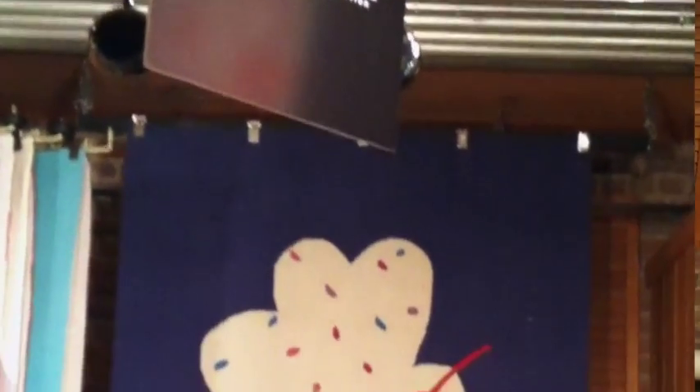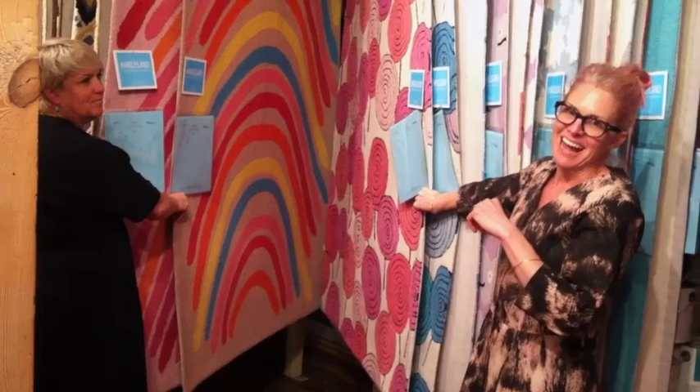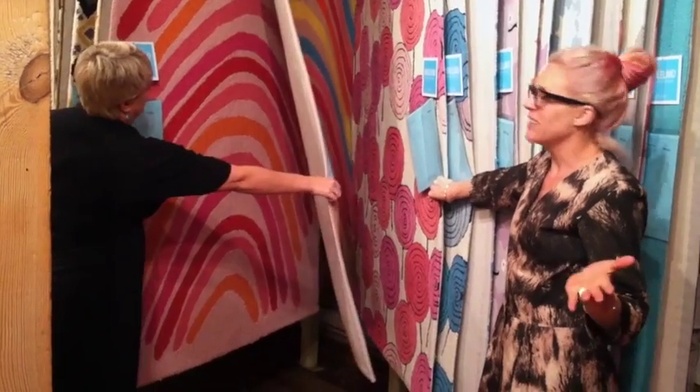The first one is a kids line, or for the young at heart, which includes cupcakes, hearts, lollipops, rainbows, and stars. The rug we're showing now is our rainbow rug, which could also be construed as just stripes.